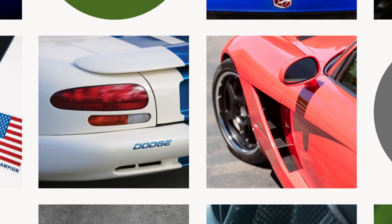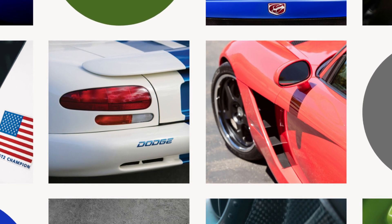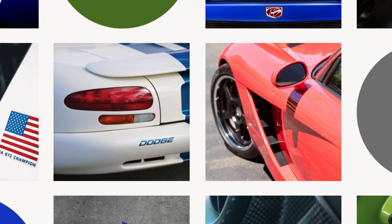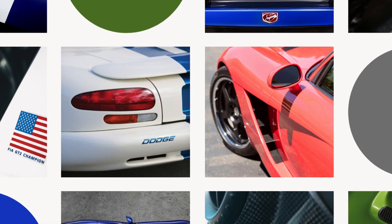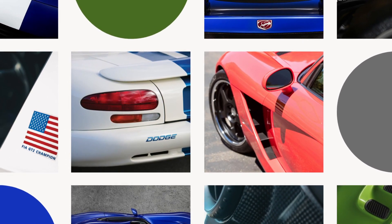In 2014 the Viper was named number 10 on the Most American Cars list, meaning 75% or more of its parts are manufactured in the U.S. The Viper was eventually discontinued in 2017 after being in production for 26 iconic years.